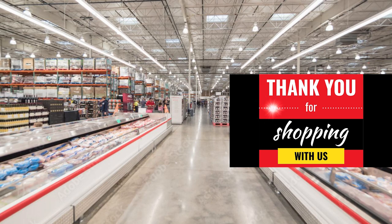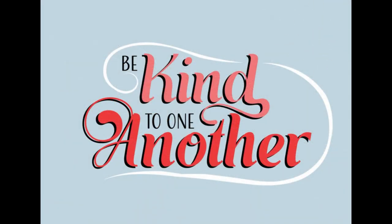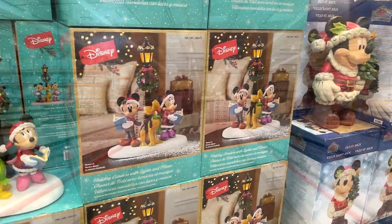Thank you so much again for taking this quick little trip through Costco. Be kind to yourself and someone else this week. Have a wonderful week.